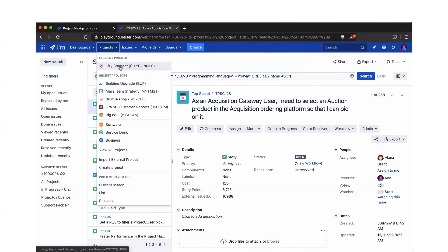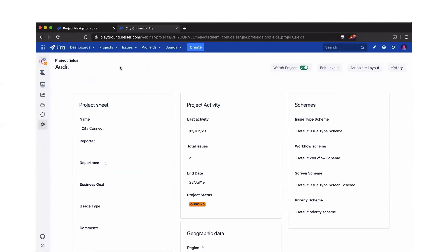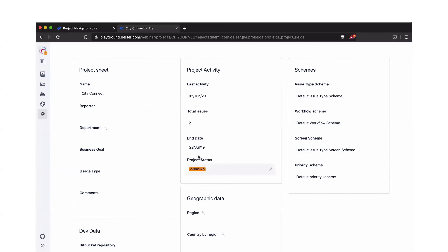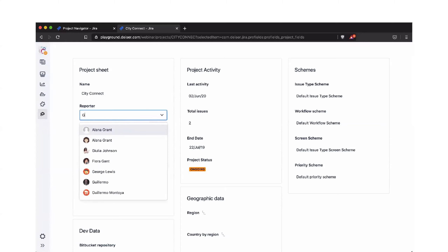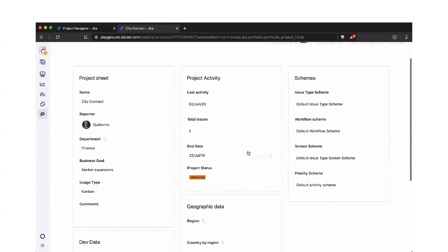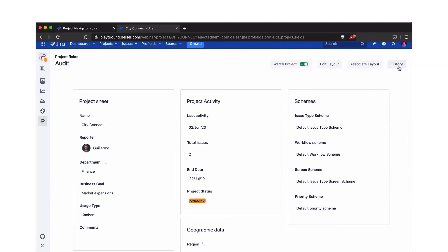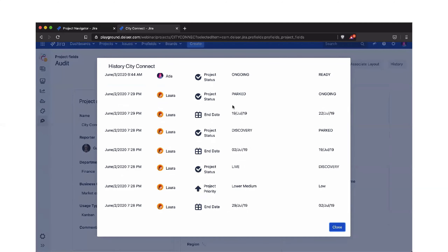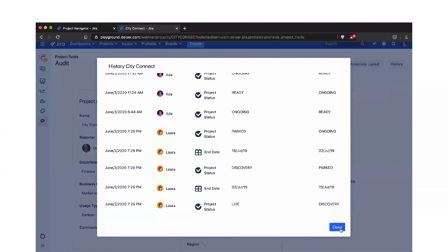Now I'd like to focus on one specific project: City Connect. I want to show you the layout — it's basically the base of a profile. Directly from here, Ada can change and add any information that matters, selecting any custom field or native field. She can add Guillermo to the finance department; one of his business goals could be market expansion. This is really important because you manage all your projects directly from here. You can also see the history — it's a good way to get insights around your project. For example, you can see that Laura changed the status of your project.